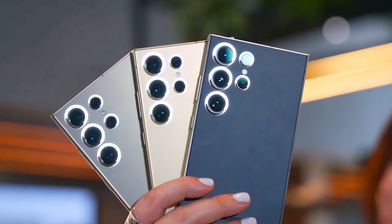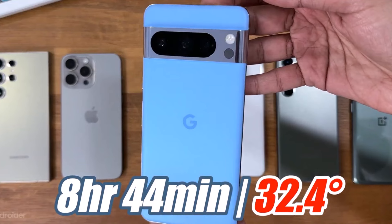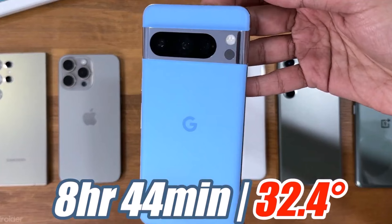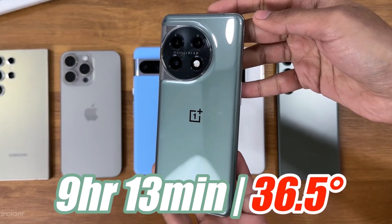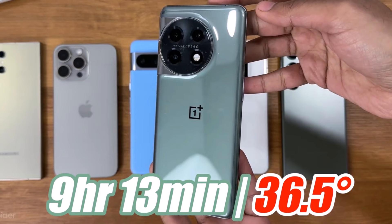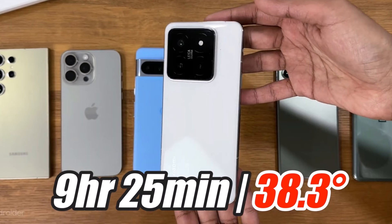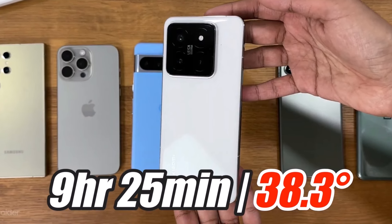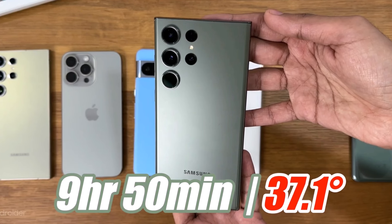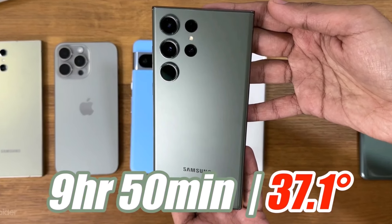The final results were shocking. The Pixel 8 Pro was the first to run out of battery at 8 hours and 44 minutes — quite decent, and notably it didn't heat up much. OnePlus 11 followed, shutting down at 9 hours and 13 minutes — a respectable performance for a last-generation flagship. Xiaomi 14 Pro lasted until 9 hours and 25 minutes but heated up quite a bit. Surprisingly, the Samsung Galaxy S23 Ultra lasted until 9 hours and 50 minutes — an impressive duration for a last-generation flagship.